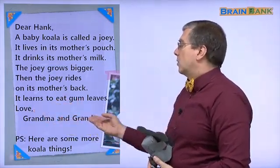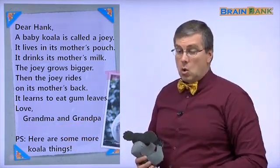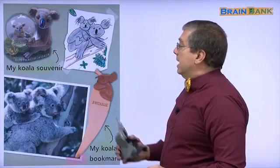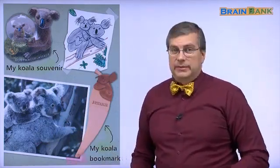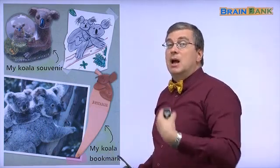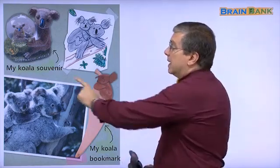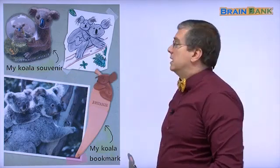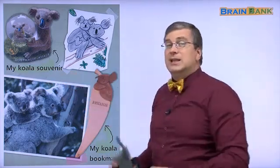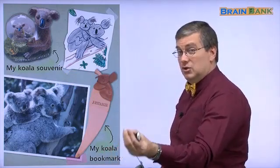Love, grandma and grandpa. P.S. — here are some more koala things. Remember, Hank wants to collect many koalas, so grandma and grandpa send him more things to collect.